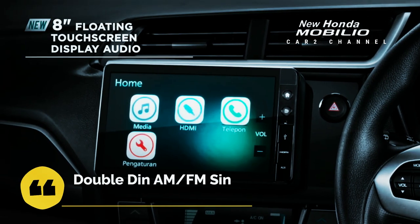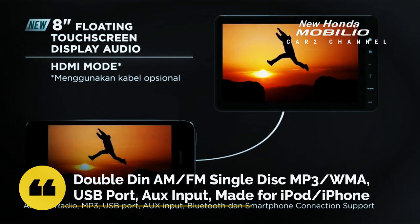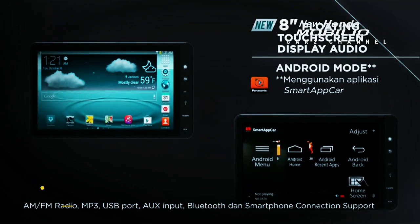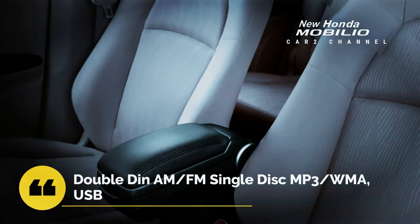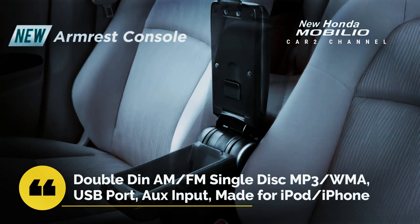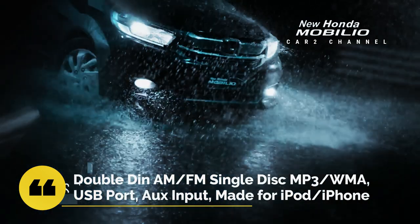Honda Mobilio 2021 telah dilengkapi dengan pengendali AC digital untuk semua varian. Selain itu, dashboard Honda Mobilio 2021 tipe S dilengkapi dengan fitur double din AM/FM single disk MP3, WMA, USB port, AUX input, MADE for iPod dan iPhone. Dengan fitur hiburan seperti itu, pastinya akan meningkatkan kenyamanan pengemudi dan penumpang di dalam kabin.